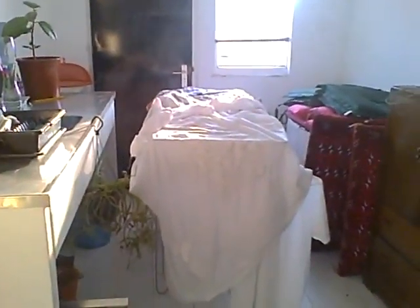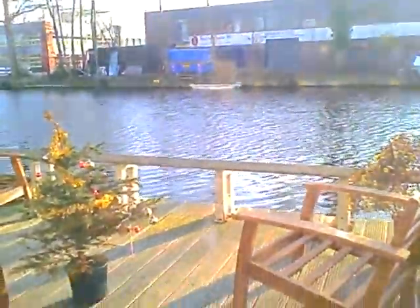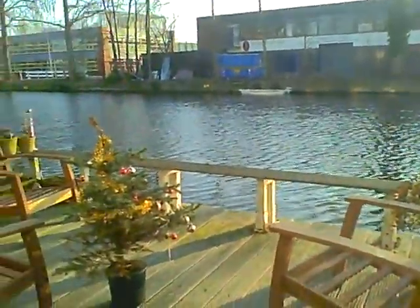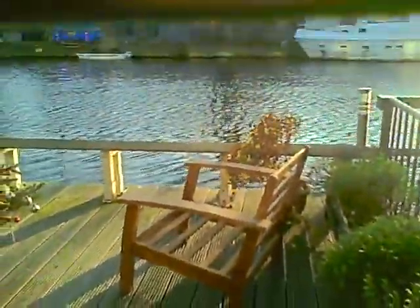Here is our summer kitchen, which is where our future barbecue will be. With our spare fridge. And out the window here is our terrace and the water. I don't know if I can open the door right now for the cats, but when you come you'll be able to sit out here if it's nice.